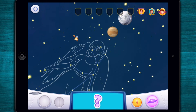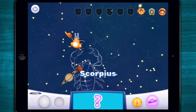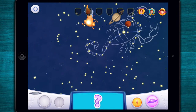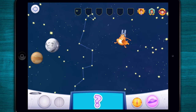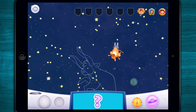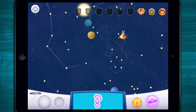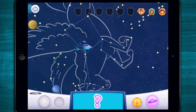This constellation can be found near Cygnus the Swan and Pisces the Fish. Look for the constellation that looks like a winged horse. Well done. You've earned a badge. You're a Galactic Guide.